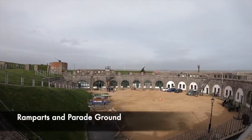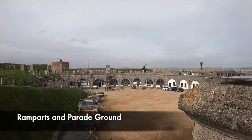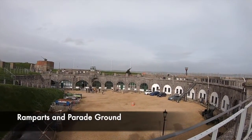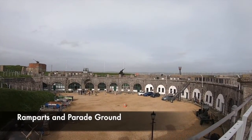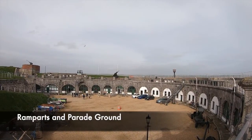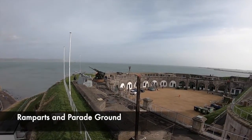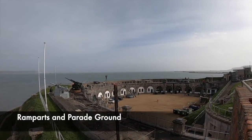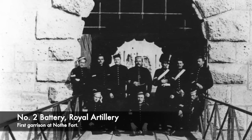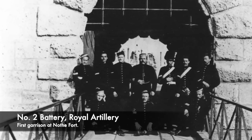The fort was constructed on three levels. The lowest level, or magazine level, was intended to store gunpowder and shells. The middle level, or gun deck, was designed to accommodate 12 heavy muzzle-loaded cannons and provide accommodation for soldiers. The top level would become the fort's ramparts — a raised platform used to fire muskets and guns down should the fort be attacked. The first soldiers garrisoned at the fort were the No. 2 Battery Royal Artillery, a specialist gun emplacement unit trained in handling large cannons.